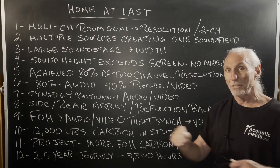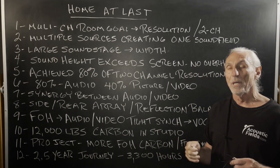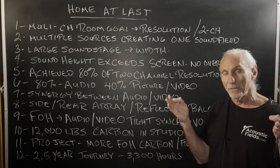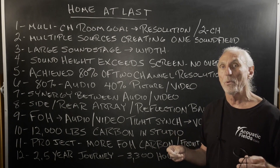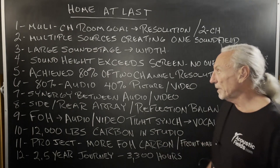We want a huge soundstage with big width. We want audio really to exceed the physical dimensions of the video screen. I think that's important, and to have a room that allows for that.